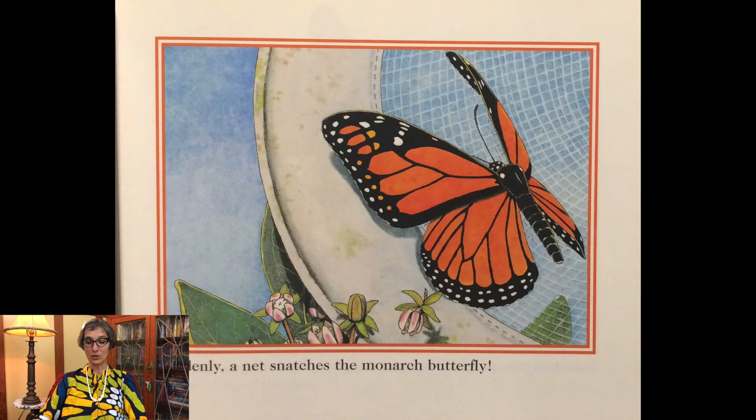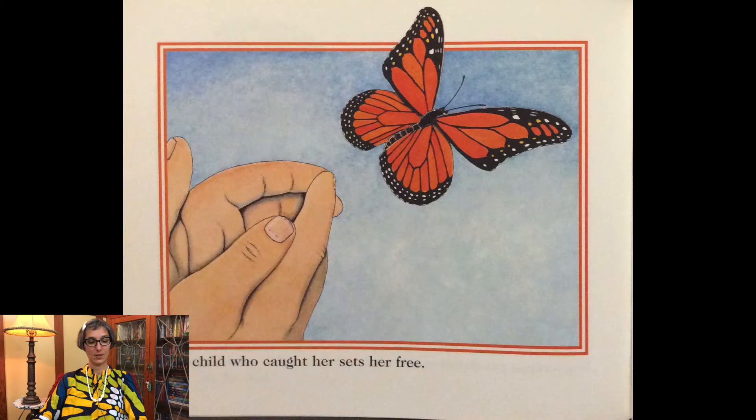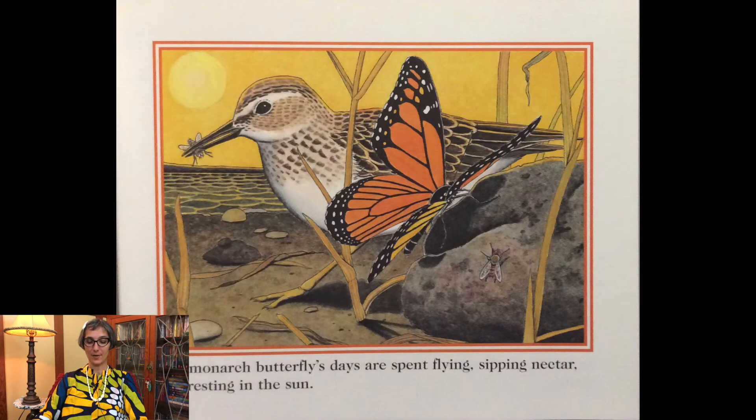Suddenly Annette snatches the monarch butterfly, but the child who caught her sets her free. The monarch butterfly's days are spent flying, sipping nectar, and resting in the sun.